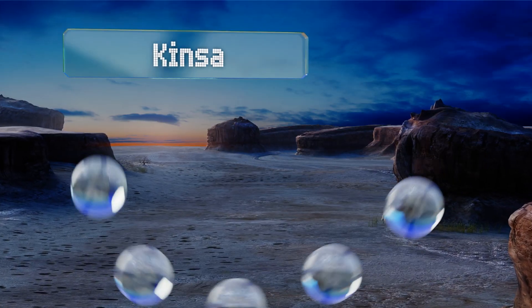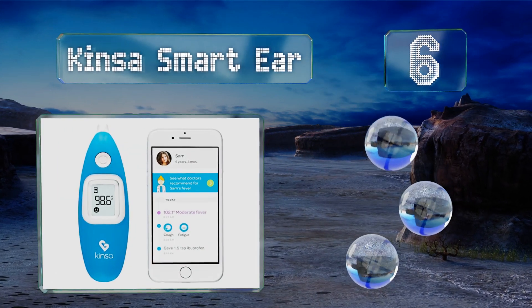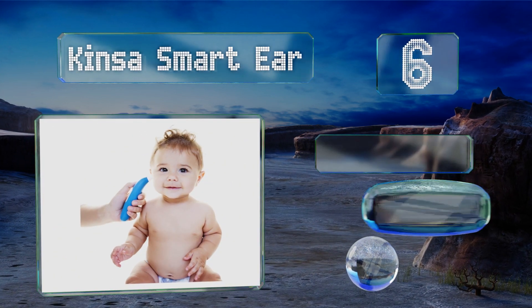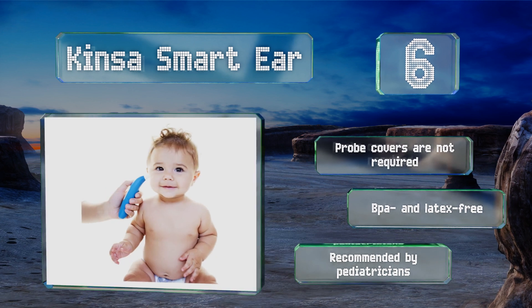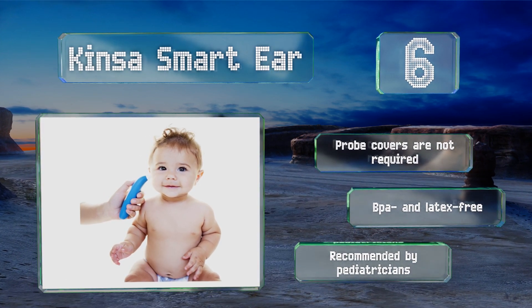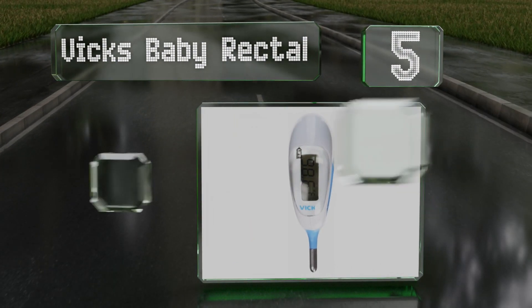Moving up our list to number six, the Kinza Smart Ear delivers readings in just one second, making it one of the fastest models around. When you pair it with your mobile device you can use it to track each family member's symptoms with the companion app. Probe covers are not required for this one and it's BPA and latex free. It's recommended by pediatricians.